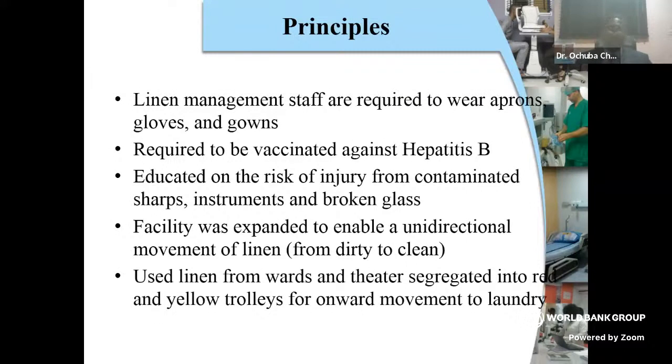I'll go straight to the living picture — this is what happens in our facility. Linen management staff are required to wear aprons, gloves, and gowns. They are required to be vaccinated against hepatitis B. They are educated on the risk of injury from contaminated sharps, instruments, and broken glass. The facility was expanded to enable unidirectional movement of linen from dirty to clean.